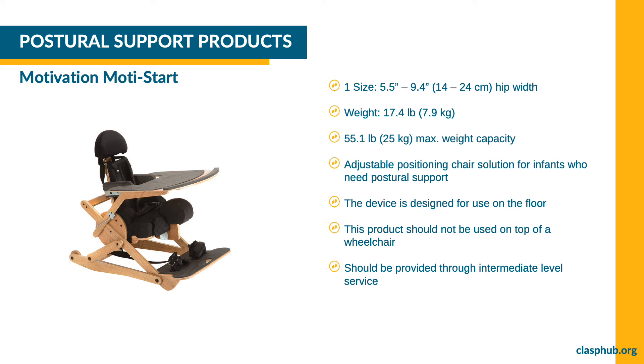CLASP offers the MotiStart by Motivation, an adjustable positioning chair solution intended for infants who need extra postural support. The seat is designed for use on the floor. It is available in one size and weighs 17.4 pounds or 7.9 kilograms. The maximum weight capacity is 55.1 pounds or 25 kilograms. This product should be provided through intermediate level service.